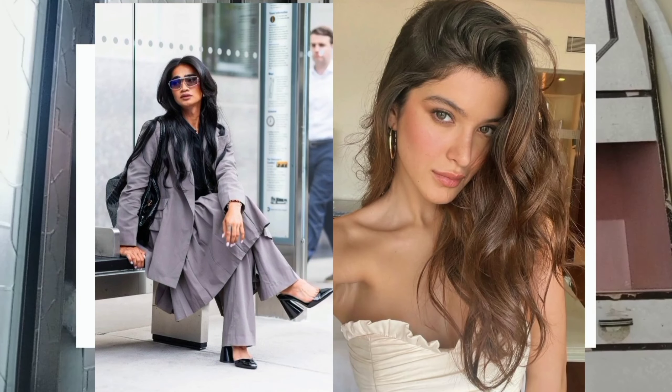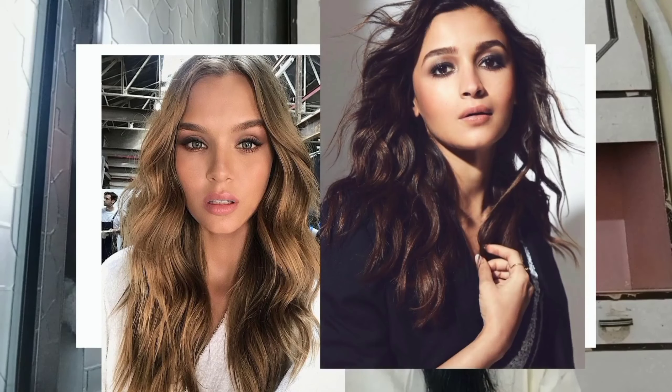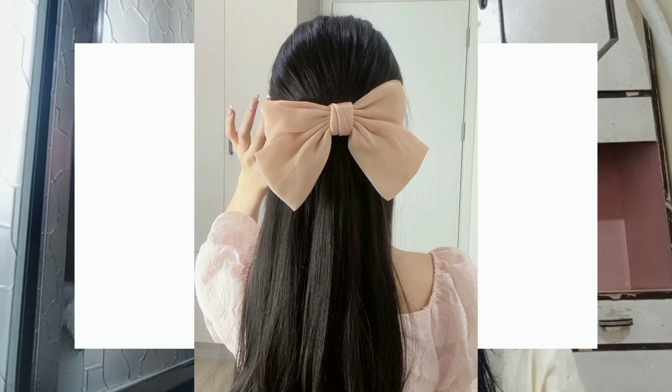Third one is soft waves. Whether inspired by mermaid core aesthetic, coastal cowgirl, or heatless hair routines, soft wavy hair is gaining popularity. You can get the look yourself by using a wave band, opting for some spray, or taking the most minimalistic approach and braiding your hair before bed.